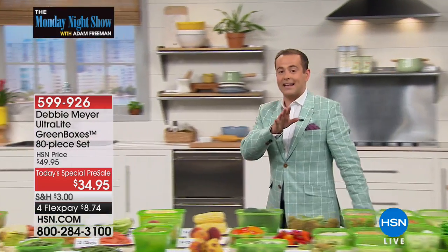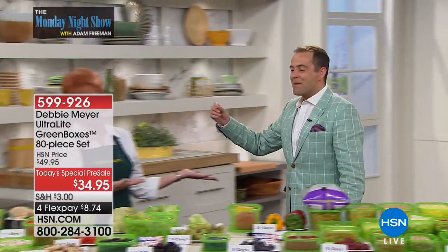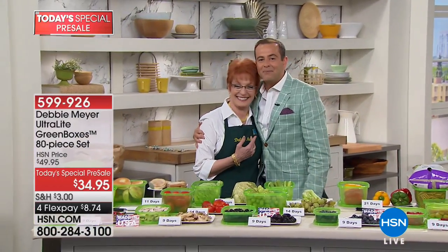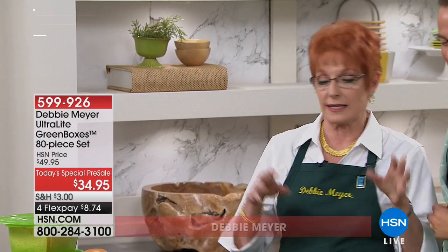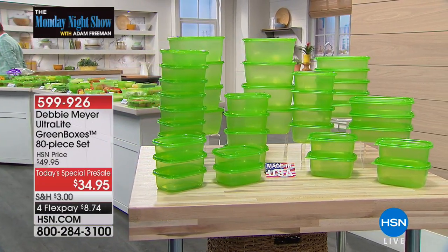Debbie and I are going to be on tonight — that's why I'm wearing my Debbie Meyer green jacket. Debbie agreed to do a sneak peek for the Monday night show, and I'm so thrilled. 80 pieces! It's so exciting. It's 80 pieces, but it isn't too big — it's just right. And if you need to share it, share it. What is most important is what it does for you. It's always what it does for you.